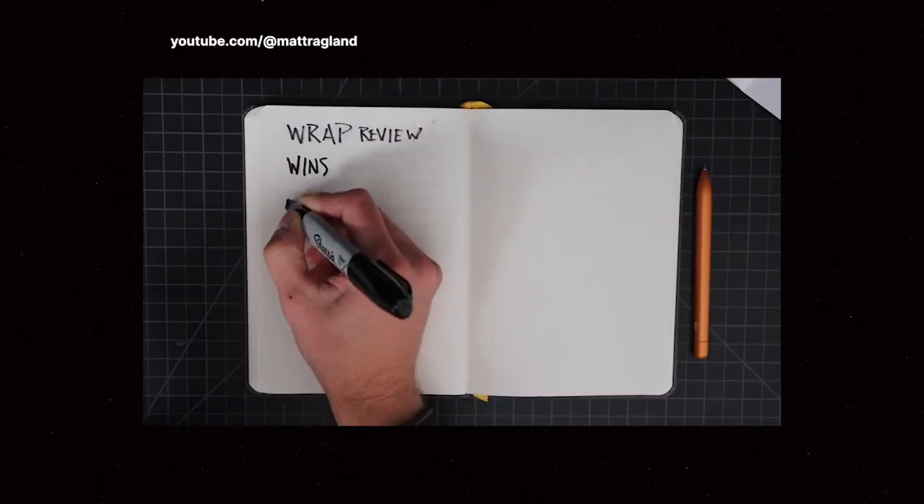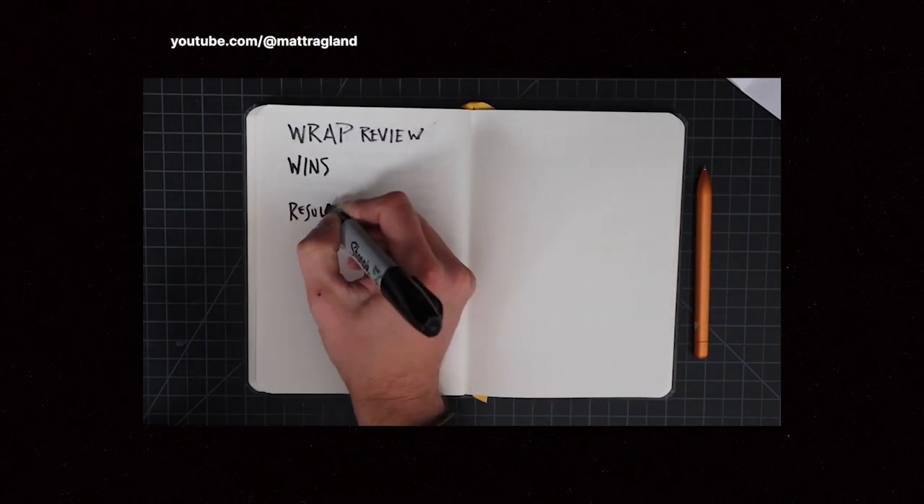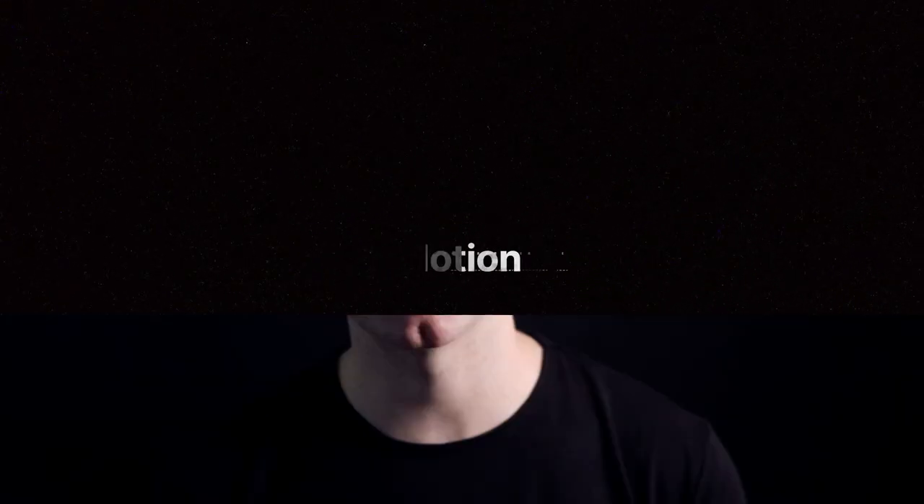WRAP is something you use at the end of the week as a template for a weekly review process. Both of Matt's videos on the GAP and WRAP system are linked in the description if you want to check it out. Notion is the king of notes and organizational systems in my mind, and it's going to do just that for me — keep my notes and organize my life.